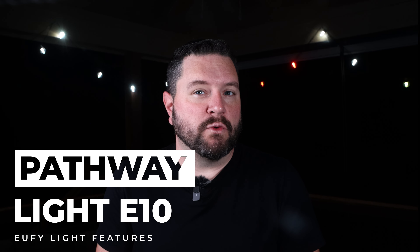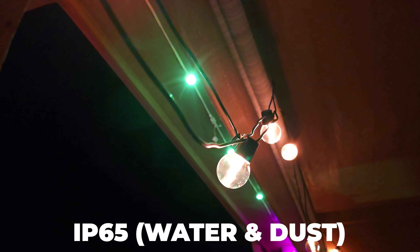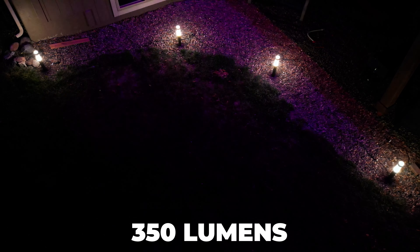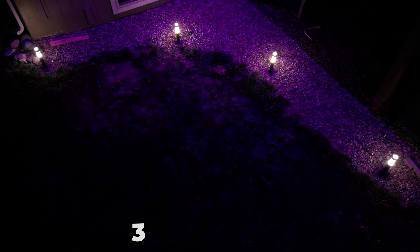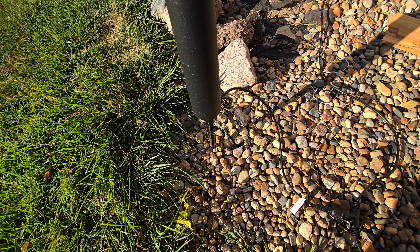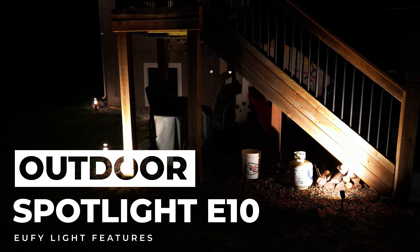Moving on to our first outdoor light, the pathway light E10. A quick note: all these outdoor lights are IP65 rated for the lights and controller, but you will need to protect the AC plug in a weather-rated power enclosure. These pathway lights come in a four-pack and can deliver a conventional warm, inviting glow with 350 lumens per light, or you can create a custom light theme to match whatever mood you're in. The weather-resistant construction ensures long-lasting performance in any condition. They come with threaded stakes to hold them securely in the ground, and are super easy to connect using the waterproof twist connectors that are included.